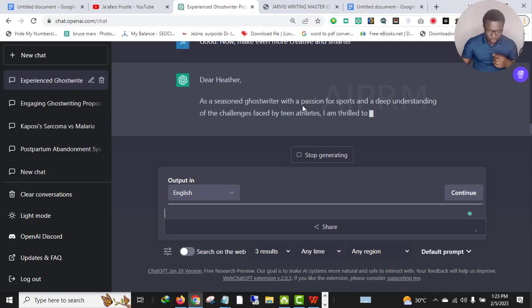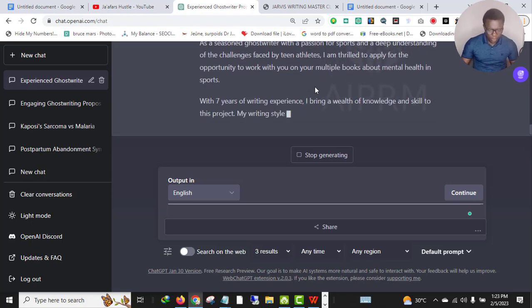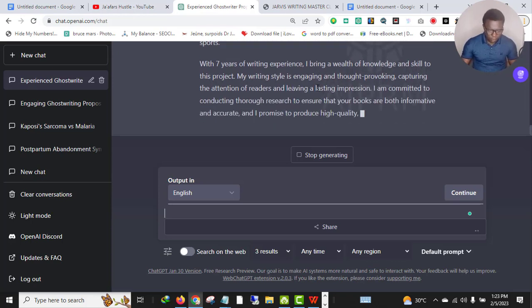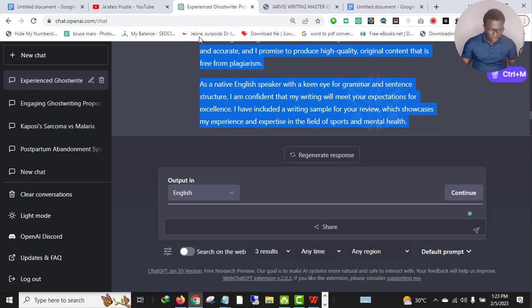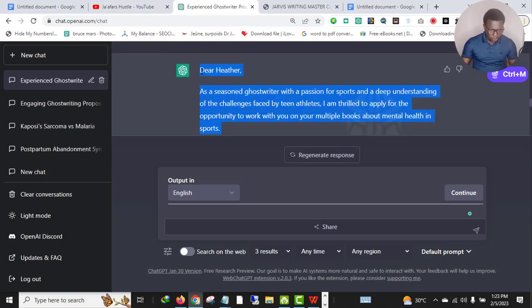'As a seasoned ghostwriter with a passion for sports and a deep understanding of challenges faced by teen athletes...' — perfect, perfect, perfect! This is excellent. Let's wait for ChatGPT to finish writing. ChatGPT just finished writing our content. Let me copy this so I can show you the difference with the first one. Pay very close attention.